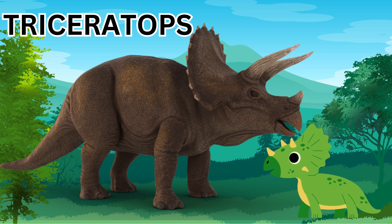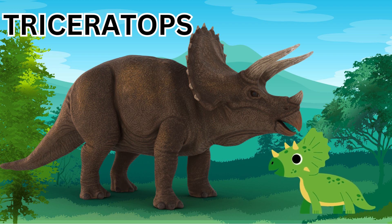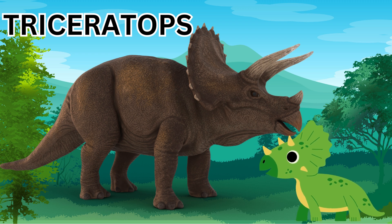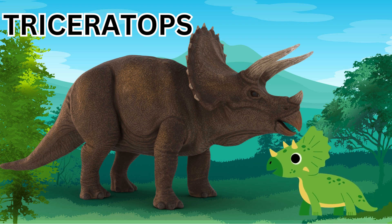Can you imagine how big a Triceratops was? This one is a Triceratops — do you see its three horns? Two at the top and one right above its nose.